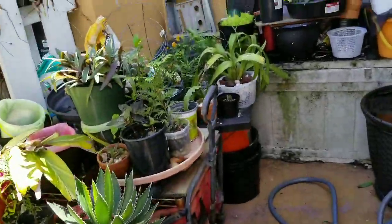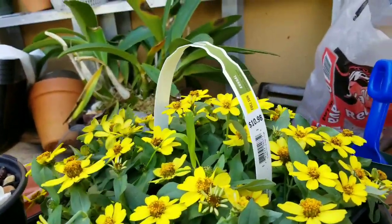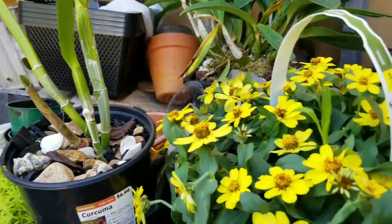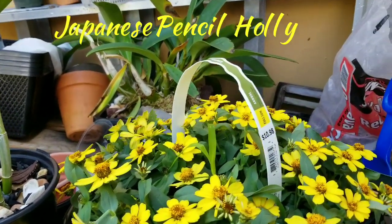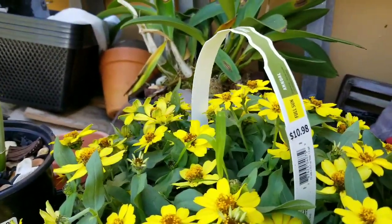I did pick up a few things over the weekend. I picked up this nice batch of zinnias that I'm going to put in the pot along with that Japanese boxwood out in the front of the garden. It's an annual so it'll come back every year — that'll be really nice.